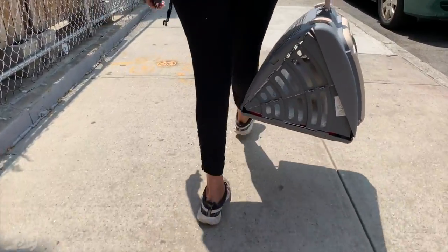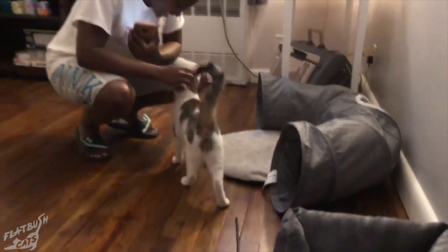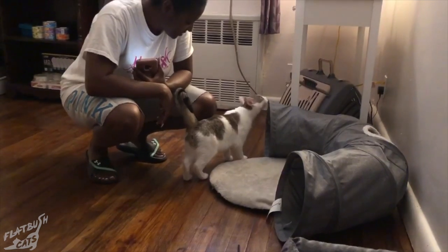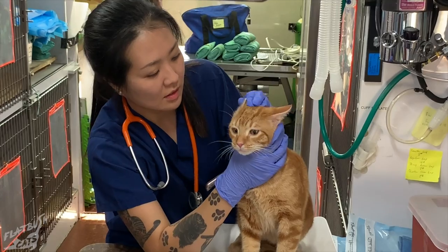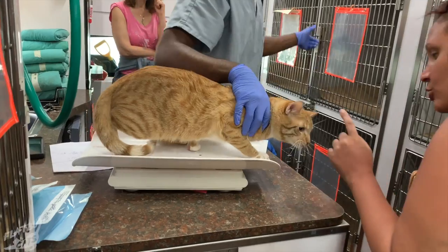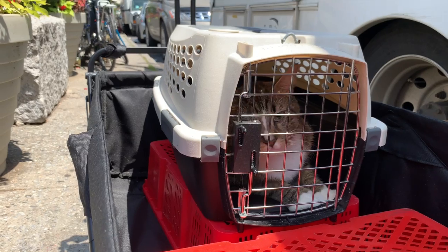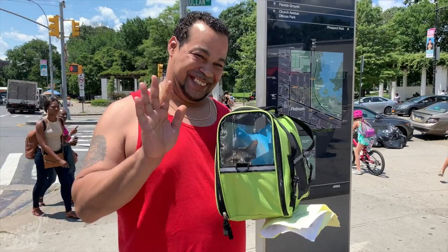Rescuing cats off the street is just treating the symptom. This cycle will continue until we actually address the problem. So we're partnering with another non-profit organization, The Toby Project, to offer free or low-cost spay and neuter services to residents in Brooklyn. The service is designed for people who could not otherwise afford a vet. We know they love their cats just as much as everyone else.